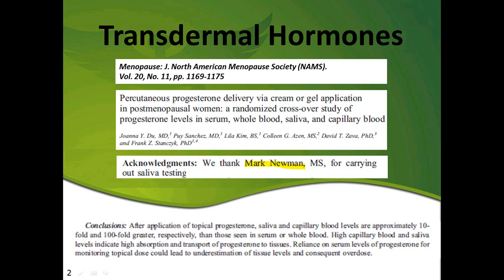There's a recent study that I was actually a part of a while back, and it looked at the issue of transdermal hormones, in particular progesterone, and what values look like when you give transdermal hormones — what does the serum look like, the whole blood, saliva, and blood spot, and of course we have the urine information on that as well.